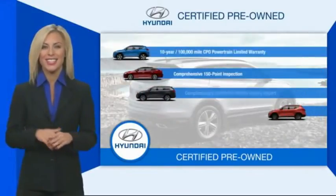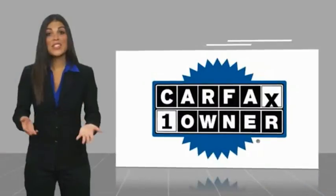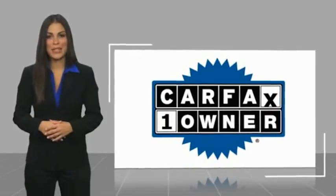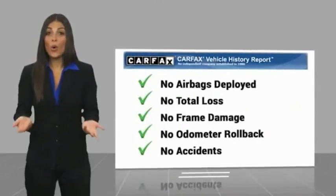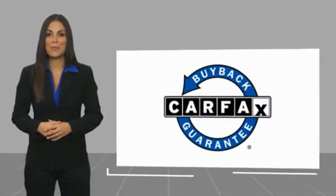Contact your Hyundai dealer today to learn more about the Hyundai Certified Program. This is a one-owner vehicle with a Carfax Vehicle History Report. Be sure to find a complimentary copy of this report online or contact the dealership. This vehicle qualifies for the Carfax Buy Back Guarantee.